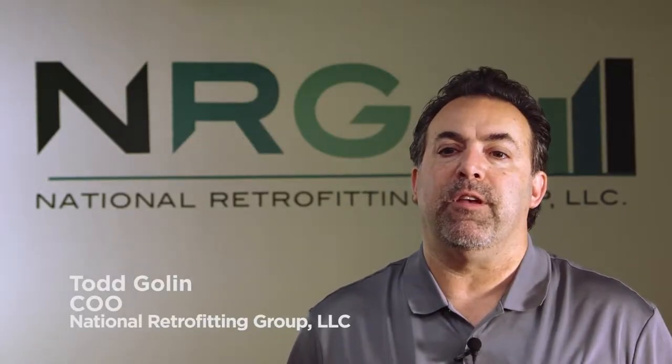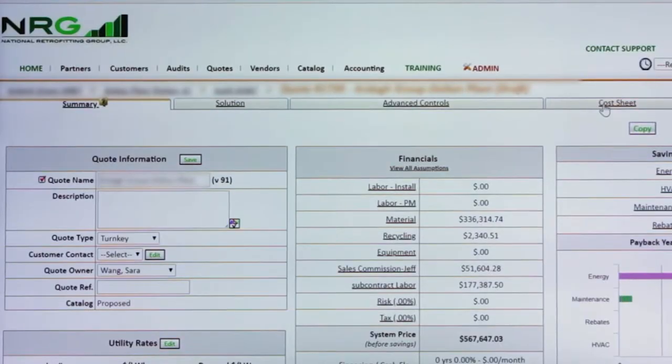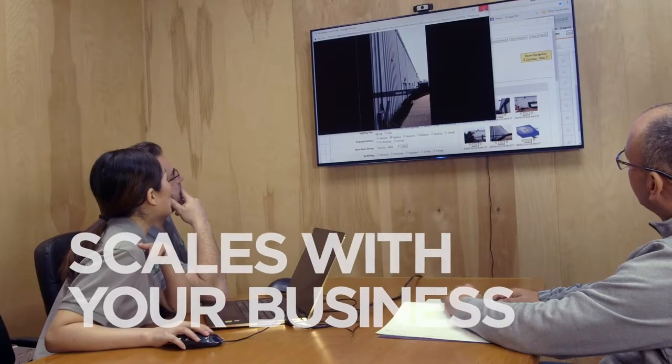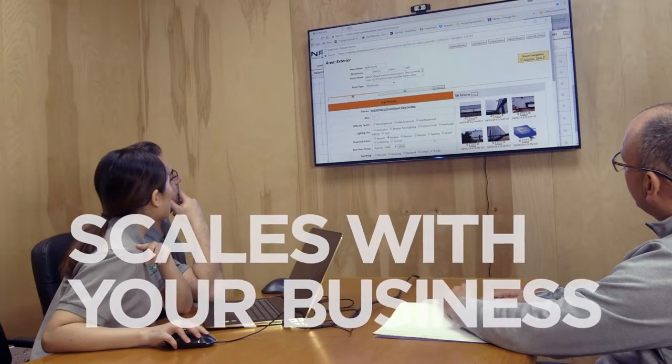One Snap Count feature that's been a game-changer for us has been the ability to change the pricing at the end of the quote, just prior to it being submitted as a proposal to our client or end user. Having the ability to do that allows us to shift on the fly so that we're protected when we see conditions that are going to be more difficult, while still being able to win projects.